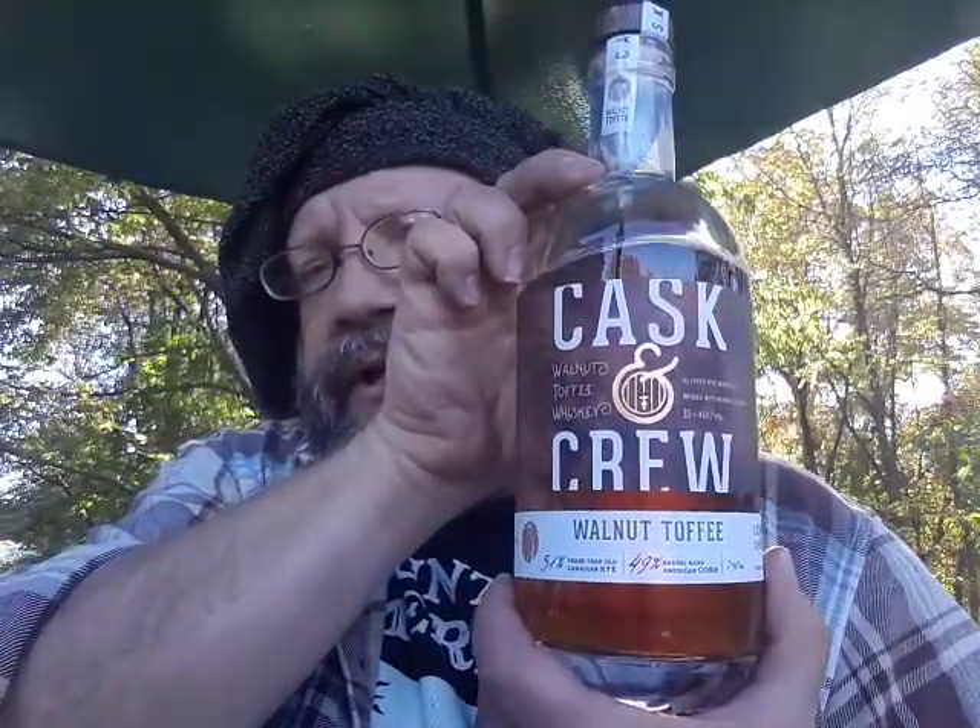Hello YouTube, this is an alcohol review of Cask and Crew Walnut Toffee Whiskey. According to the label: 51% three-year-old Canadian rye, 49% aged American corn. 750ml bottle crafted by MK or Crew, selected small batch, no artificial flavors, comes out of Rochester, New York. 35% alcohol by volume, blended rye whiskey infused with natural flavors — bitter walnut and golden toffee.